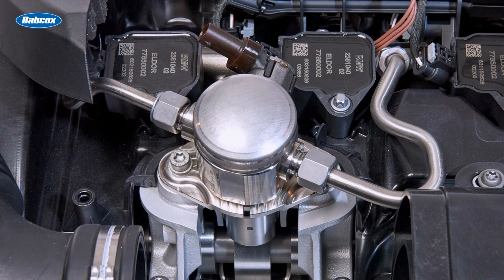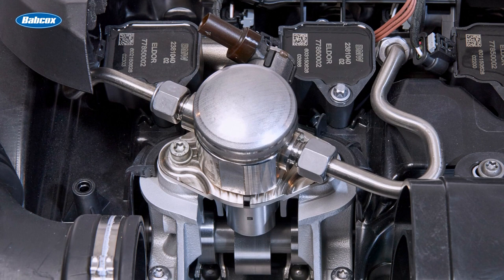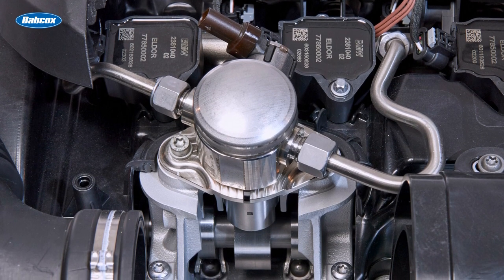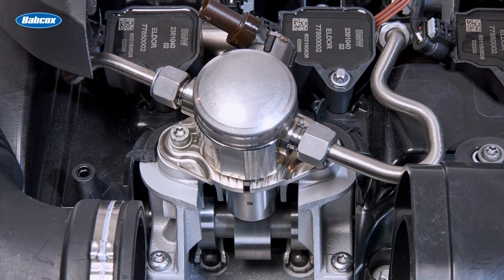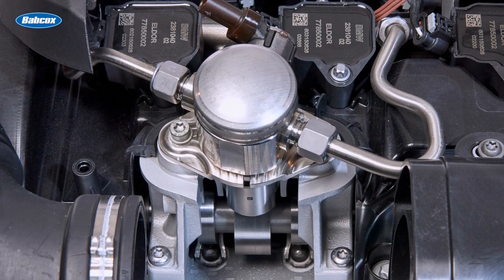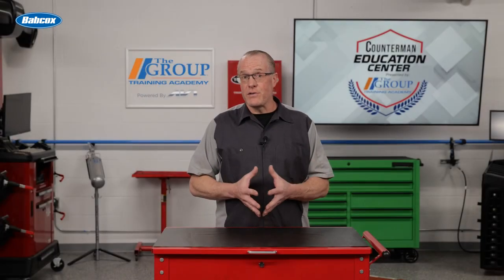High-pressure fuel pumps are precision machined to generate fuel pressure to the rail up to 2500 psi. Fuel lubricates the internal parts of the pump, and if the fuel system is dry, the pump can be damaged. Debris from a failed filter or pump that makes its way to the high-pressure pump can also cause damage.